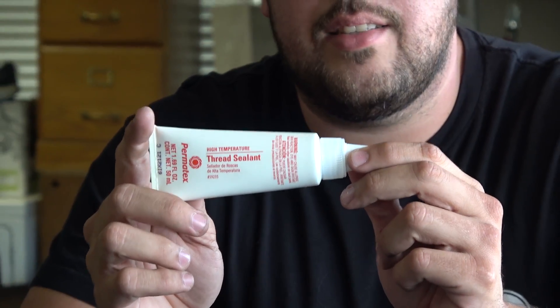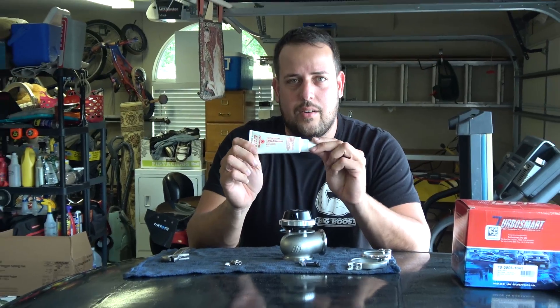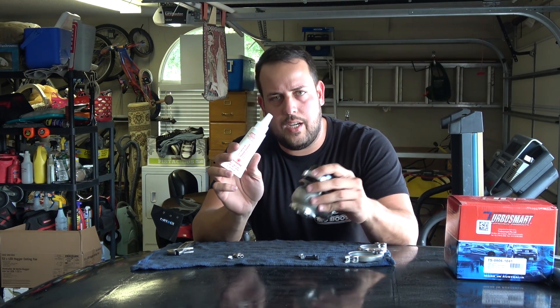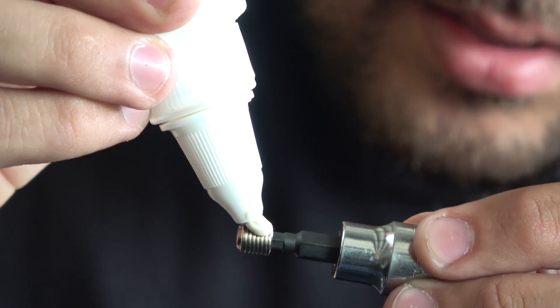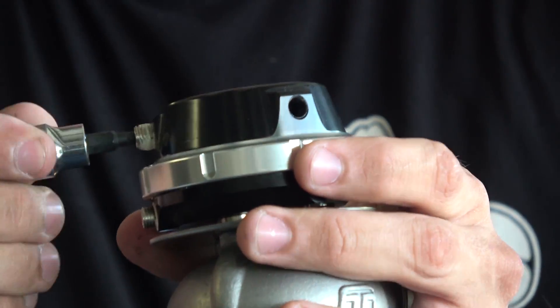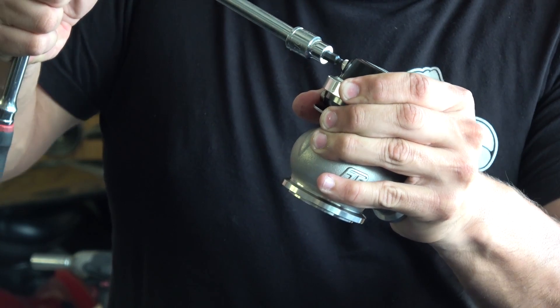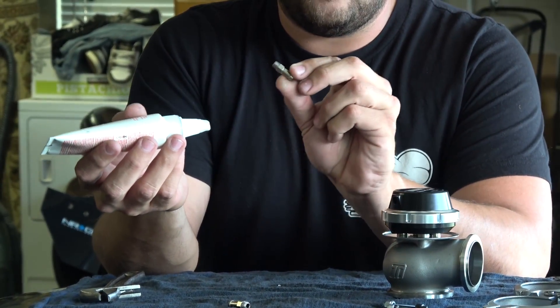Now I'm going to use Permatex high temperature thread sealant on these fittings so they have a tight fit. I use this product on everything, especially on high heat applications like this wastegate. I'm going to apply some thread sealant on this plug and then put it on this side of the wastegate.